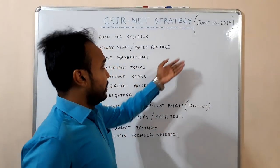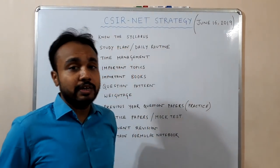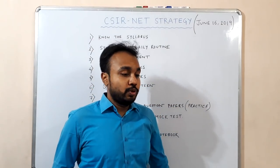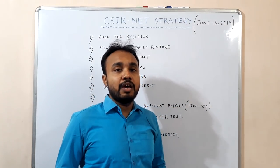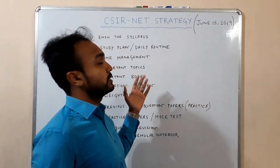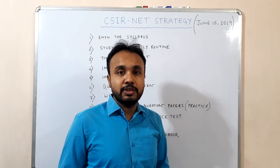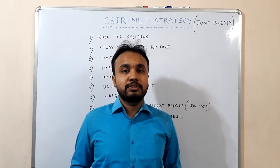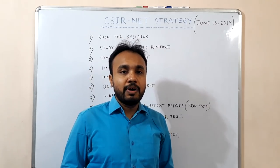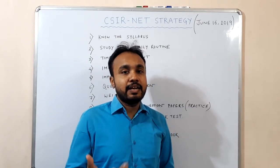As you all know, in 2019 CSIR is going to conduct their exam on June 16. So in my initial video lectures I will teach all aspects of the CSIR NET examination — all the important topics, important formulas, important questions — and then after a few months I will start my video lectures on GATE and IIT JAM.